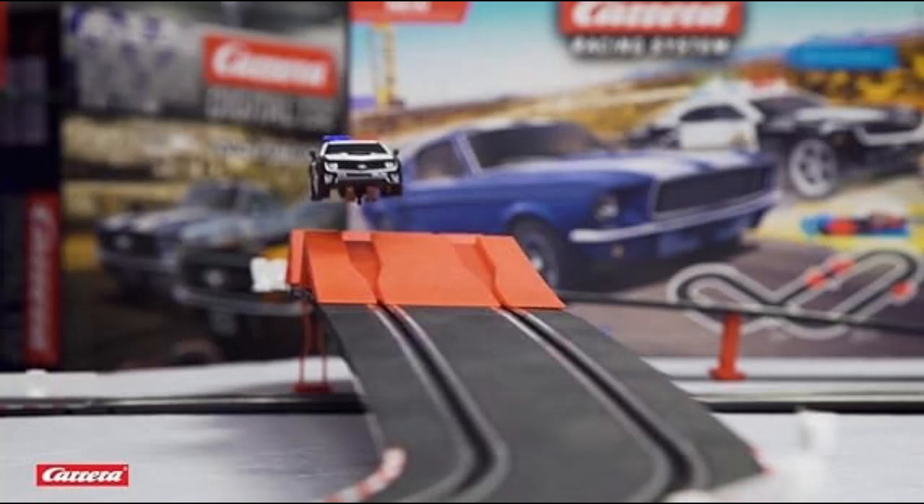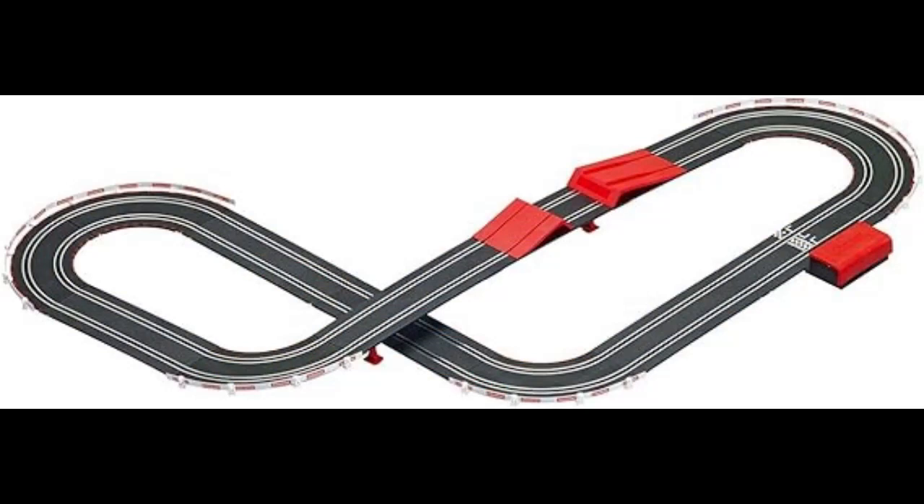This set includes a two-piece removable jump ramp, adding an extra element of excitement to your races. Plus, it's compatible with all Carrera Go cars and accessories, allowing you to customize and expand your track up to 32.8 feet for even more racing thrills.